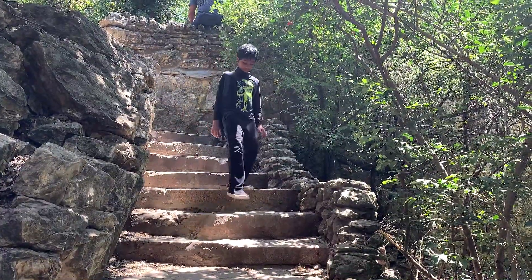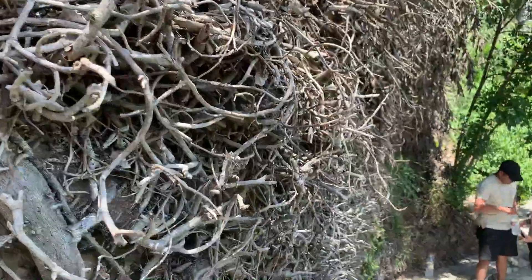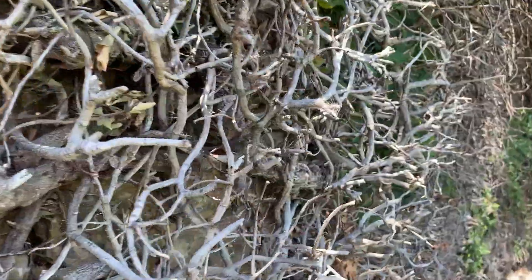There's a waterfall at the backside of the garden, and we're going to go see it. See, these are the roots of the plants — they covered an entire wall.